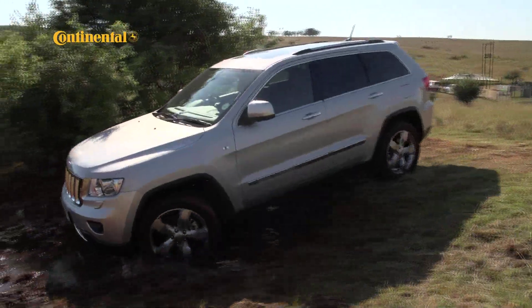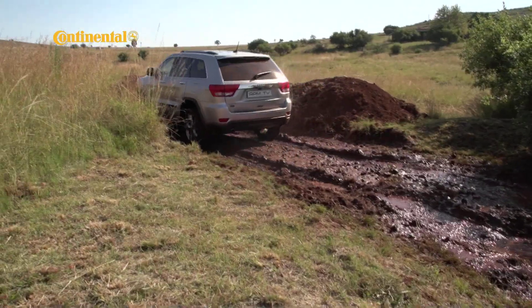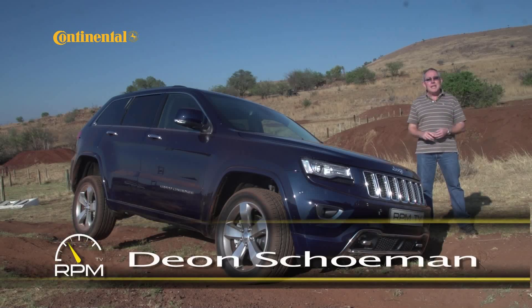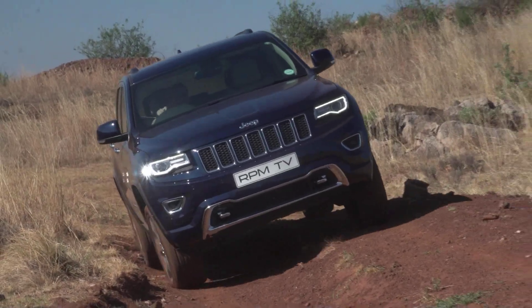The US motor industry has gone through some tough times over the past few years and automakers like Chrysler in particular have had to wade through troubled waters. And yet, the Jeep brand has remained the perennial symbol of the true American spirit. This is Jeep's Grand Cherokee, its large, full-size SUV, and as the folk back in Auburn, Michigan would say, it's just gone through a thorough makeover.